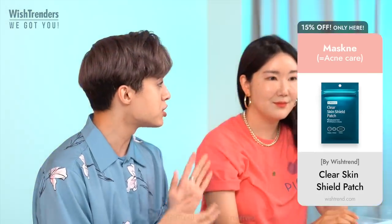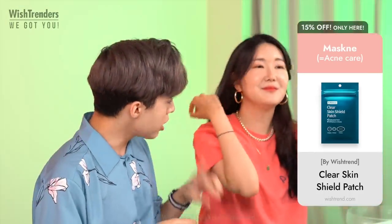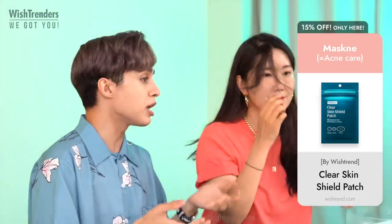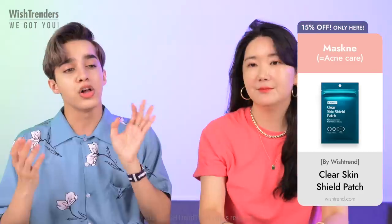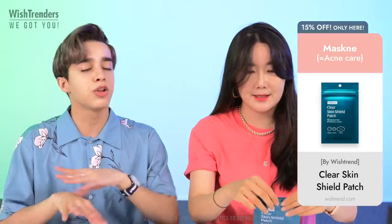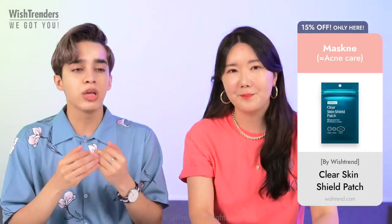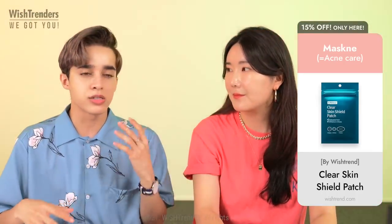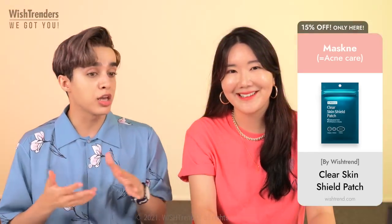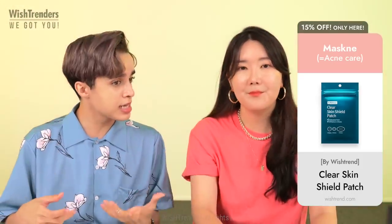We'll tell you how to use the acne patches effectively when you break out. You want to apply the patch after cleansing — on your bare face, not even on your toned or moisturized skin. That way it really sticks on your skin and can really protect your acne from external stimuli. It is recommended that you maybe extract the acne in some cases, or if it pops naturally.